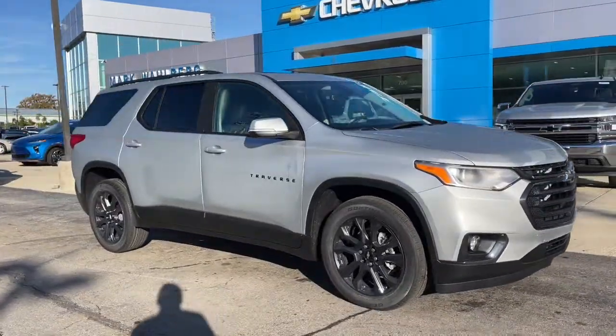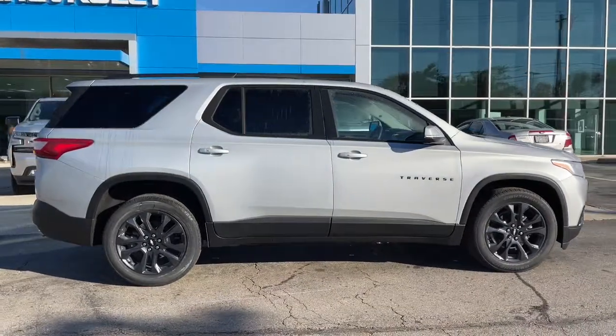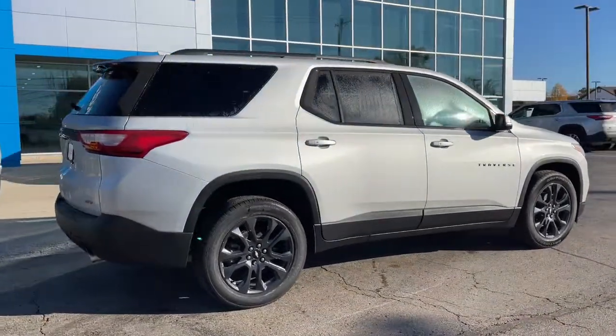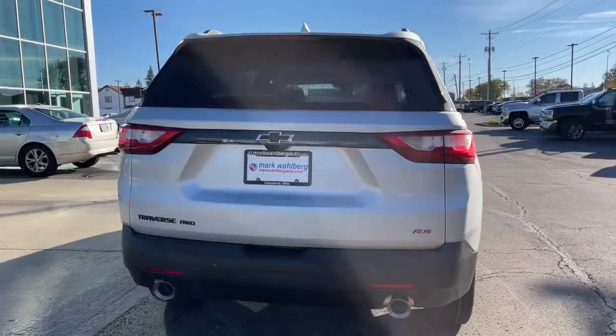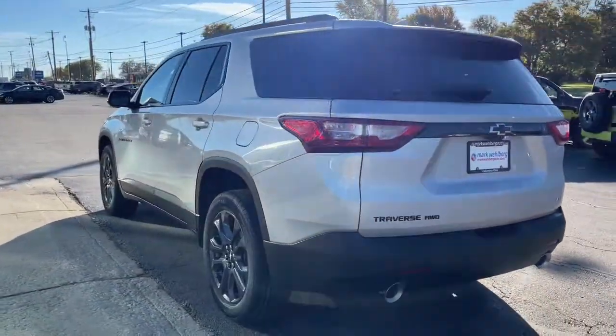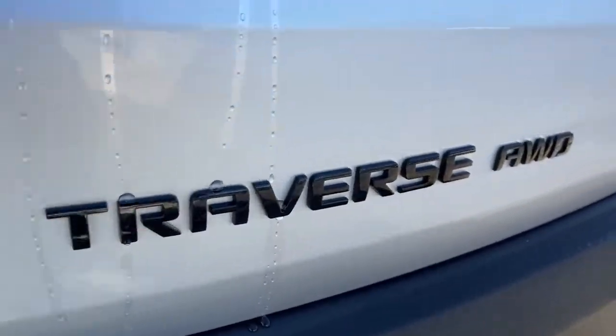Take a moment to check out the 2021 Chevrolet Traverse — the sleek and stylish midsize SUV that's loaded with creature comforts, smart cargo solutions, advanced safety features, and the capability to handle any adventure. These are just some of the great options this vehicle comes with.